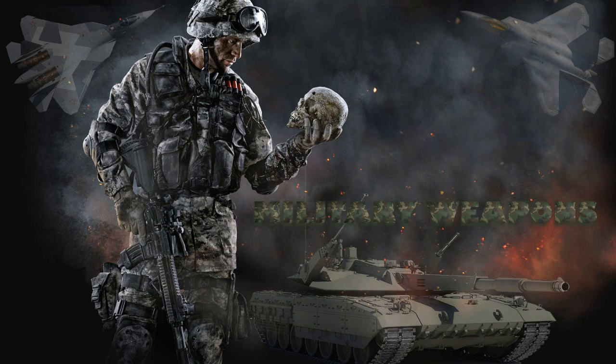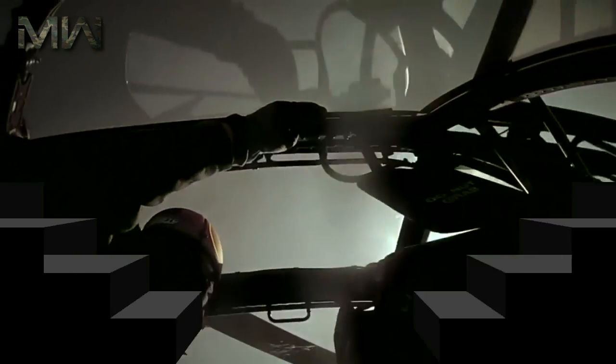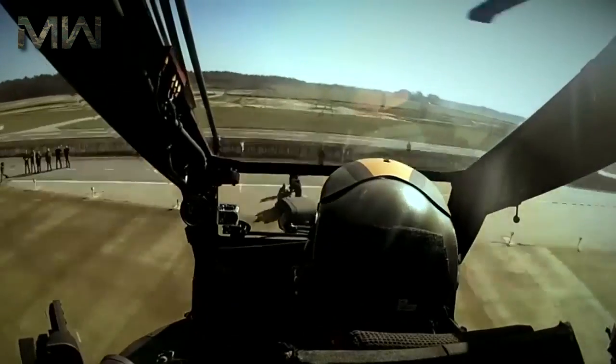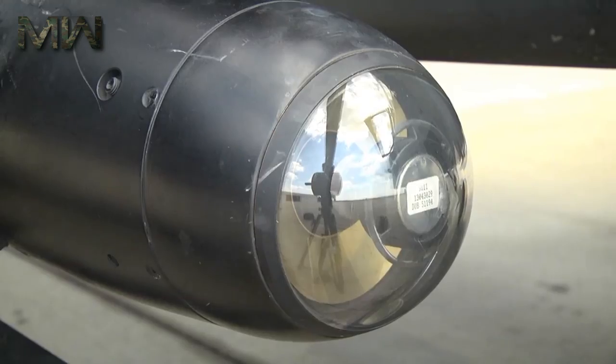Military Weapons. The Boeing AH-64 Apache is an American four-blade twin-turboshaft attack helicopter with a tailwheel-type landing gear arrangement and a tandem cockpit for a two-man crew. It features a nose-mounted sensor suite for target acquisition and night vision systems.